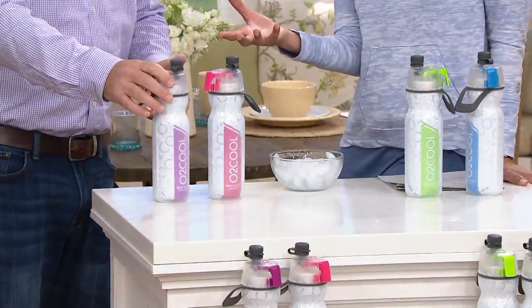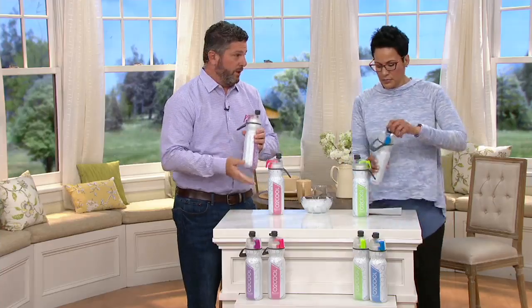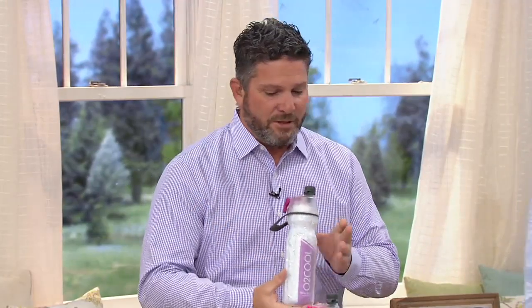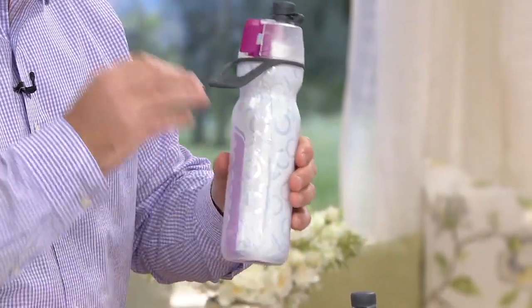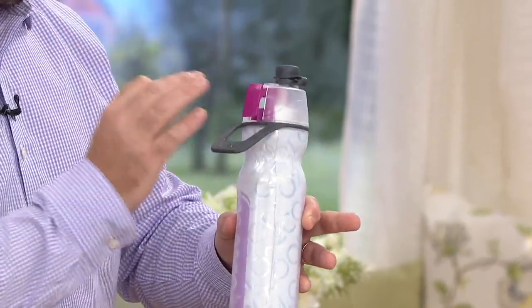So what is O2 Cool? This is the launch of the O2 Cool brand here at QVC. They're all about making things that have multi-uses that are super cool but also keep you cool. This is your everyday water bottle — it holds 20 ounces. It's double wall insulated, so it's going to keep your drink cold for over one and a quarter hours longer than a normal water bottle.